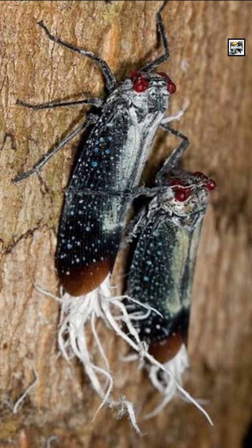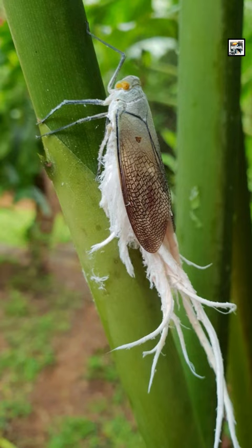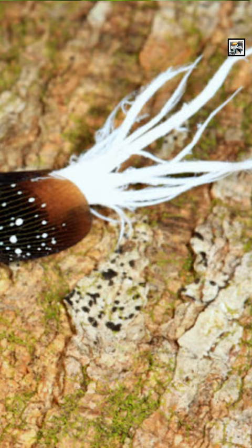They're primarily herbaceous, feeding on the sap of various plant species. They have piercing, sucking mouthparts that allow them to extract nutrients from the phloem tissue of plants.